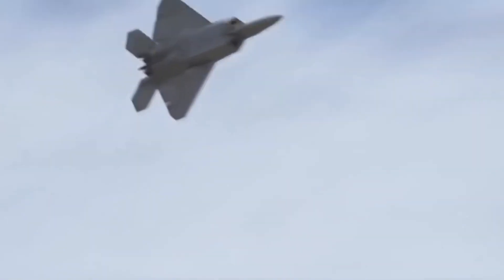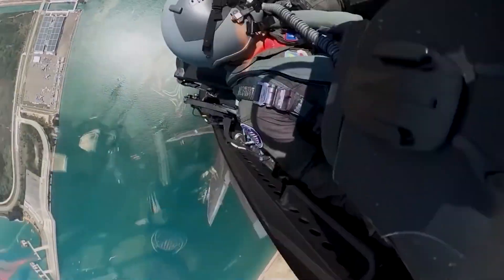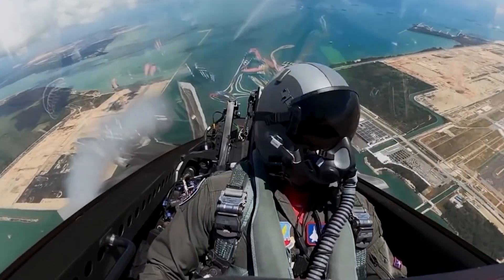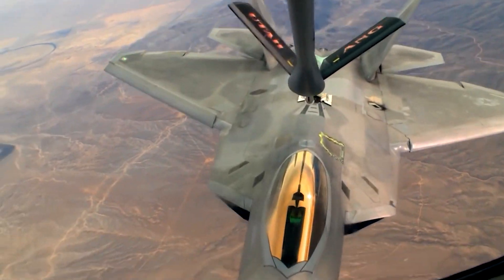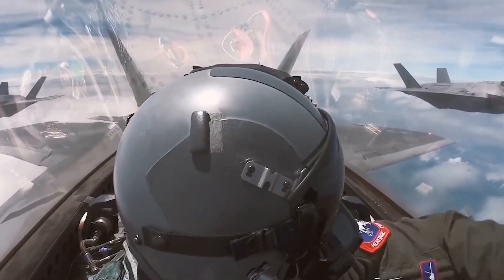Some of its weapons and arsenal include a variant of the M61A2 Vulcan Cannon that holds 480 rounds of 20mm ammunition, choice between AMRAAM AIM-120C missiles, GBU-32 Joint Direct Attack Munition (JDAM), Raytheon AMRAAM Air-to-Air Missile, Boeing Small Diameter Bomb (SDB), and more.